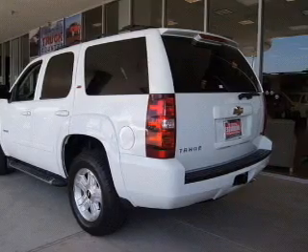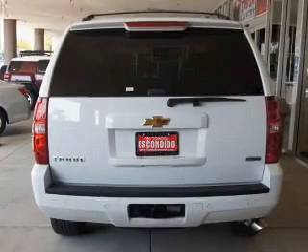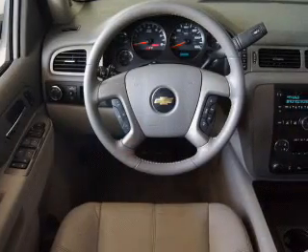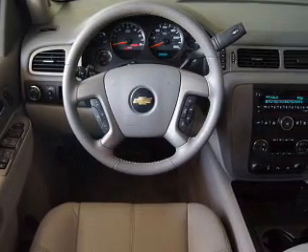Savor your listening experience with the premium sound system. Brake safely with the anti-lock braking system. Power and reliability are a great combination — this vehicle has both.